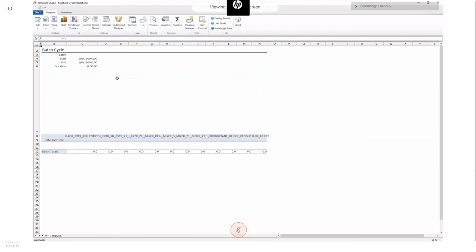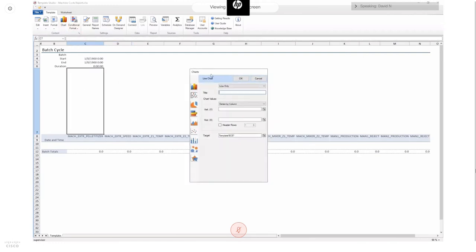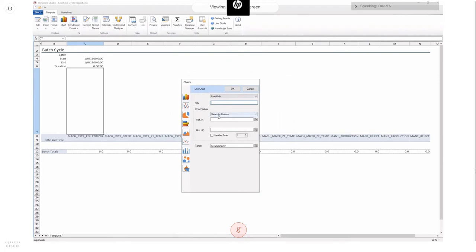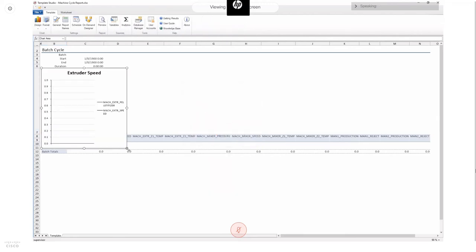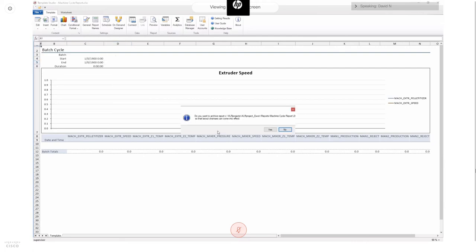I'm going to add a chart into this report. I'll use the Excel Reporter chart wizard — you could also use the standard Excel chart interface. I'll call this chart 'Extruder Speed,' set the Y-axis to my extruder pelletizer and extruder speed tags, and set the X-axis to the date and time column. I'll enable the header rows option, which tells the chart wizard that my data is in the white areas and series name information is in the header areas. Then I'll slot the chart into the top of the report and save it — it asks me to archive the layout since I've changed it from when it was first created.